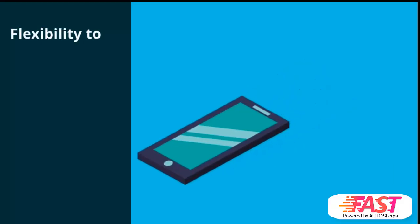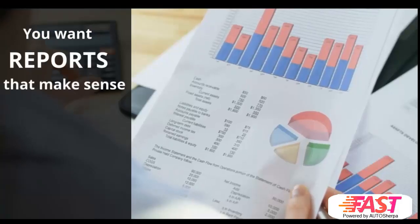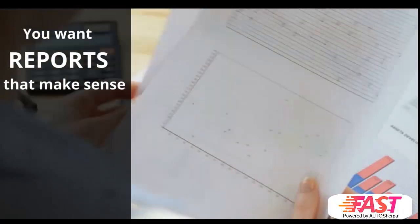You want your team to have the flexibility to upload pictures of cars and documents such as ID proof, payment check, etc. Above all, you want reports that can help you to optimize your business.